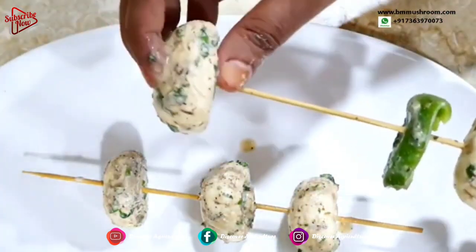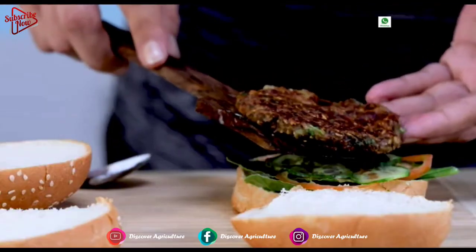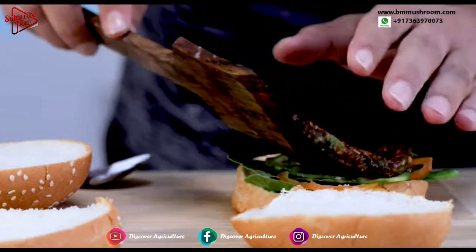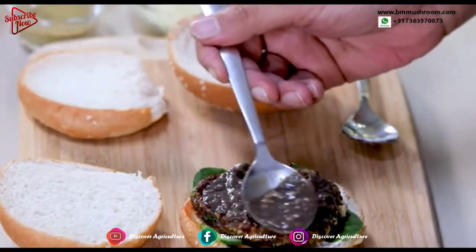Milky mushroom is truly a superfood. It is an excellent source of vitamins B2, E, and A, as well as phosphorus, potassium, and selenium. They also contain an abundance of calcium, vitamin C, iron, and zinc.